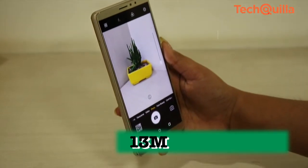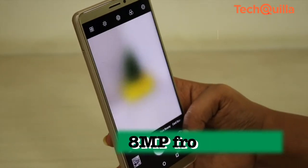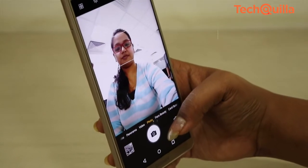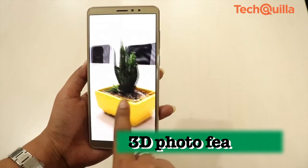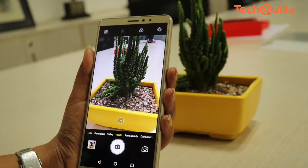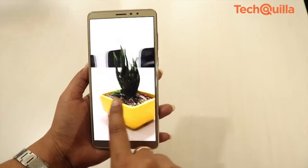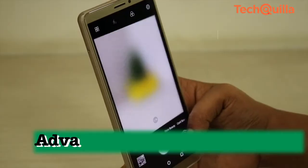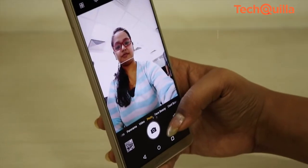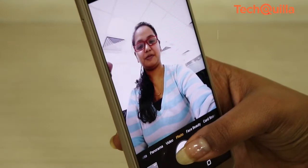Equipped with a 13MP rear f/2.0 camera and an 8MP front camera, the device clicked some great snaps during daylight conditions. You can go around an object to form a three-dimensional dynamic picture, and the live photo feature shows the object from multiple angles and in deeper detail. Turn the phone or slide the screen to enjoy the 3D image. The advanced software algorithms in the front shooter automatically blur the background, making selfies look beautiful.